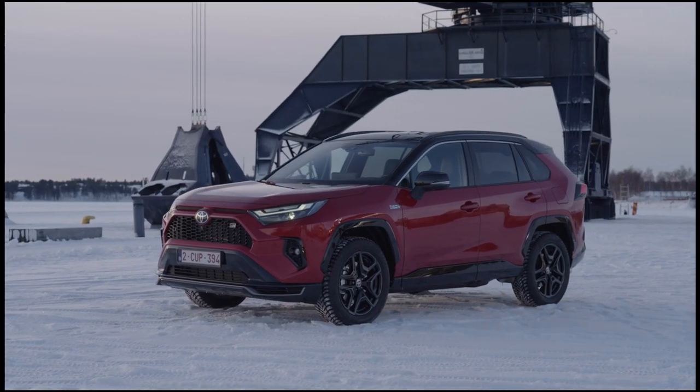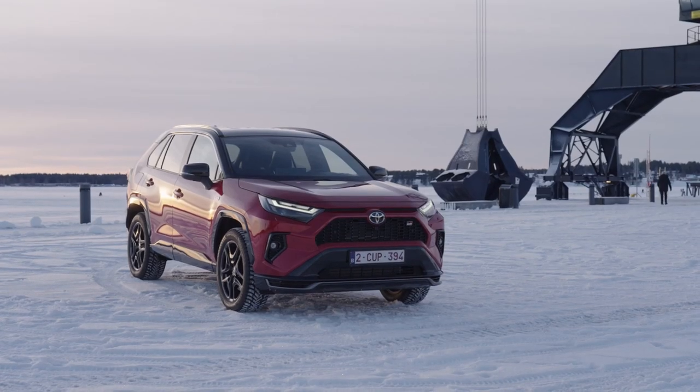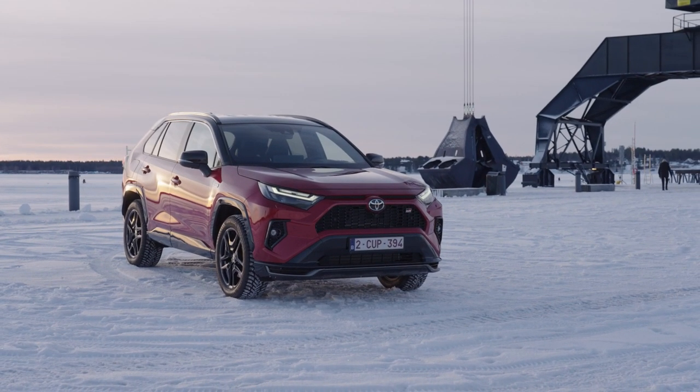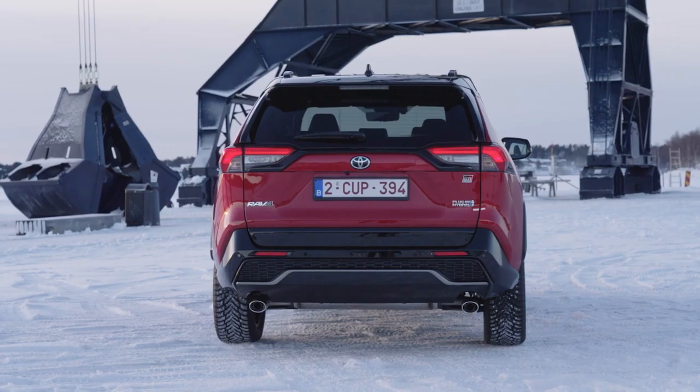The new RAV4 GR Sport is distinguished by a series of exterior design details that emphasize its sportier personality. The prominent grille, finished in the GR-exclusive G-mesh pattern, creates a deeper 3D effect on the car's front end.